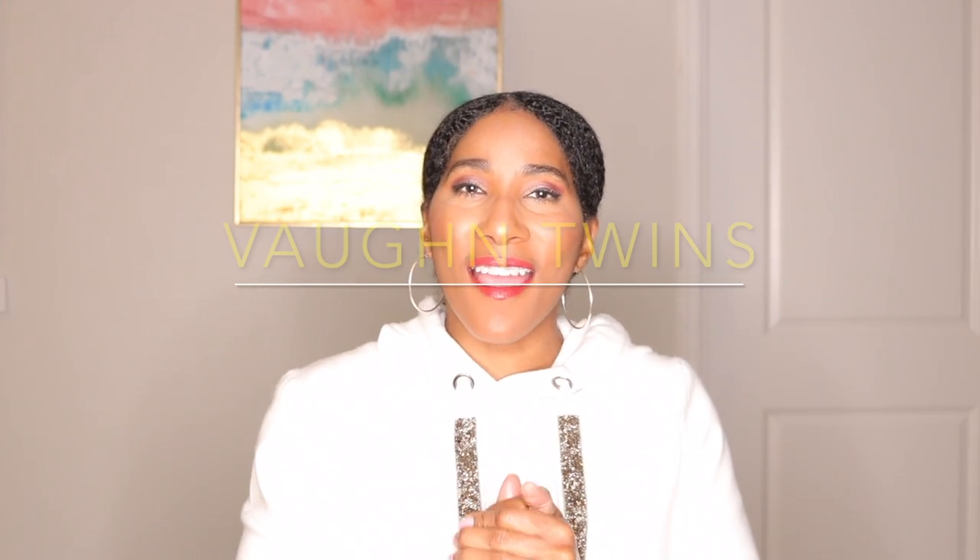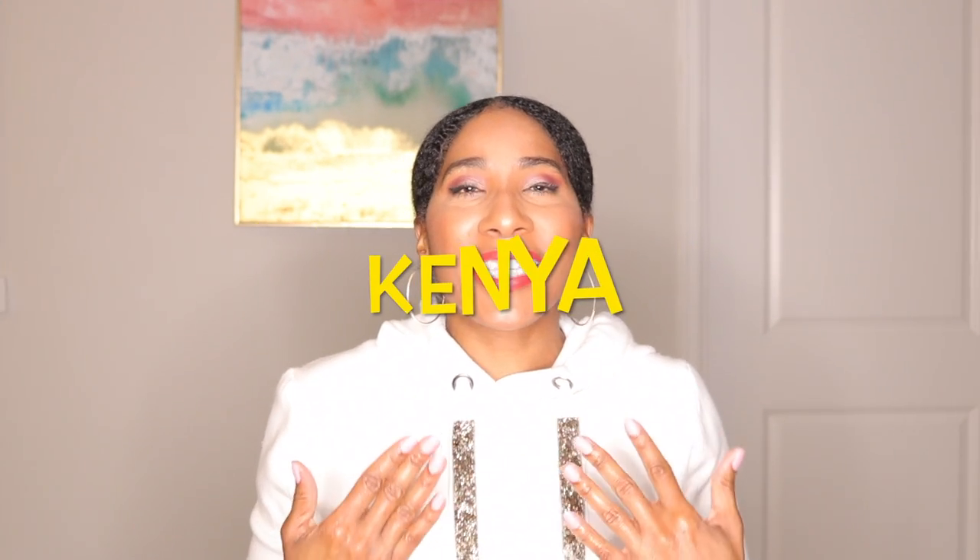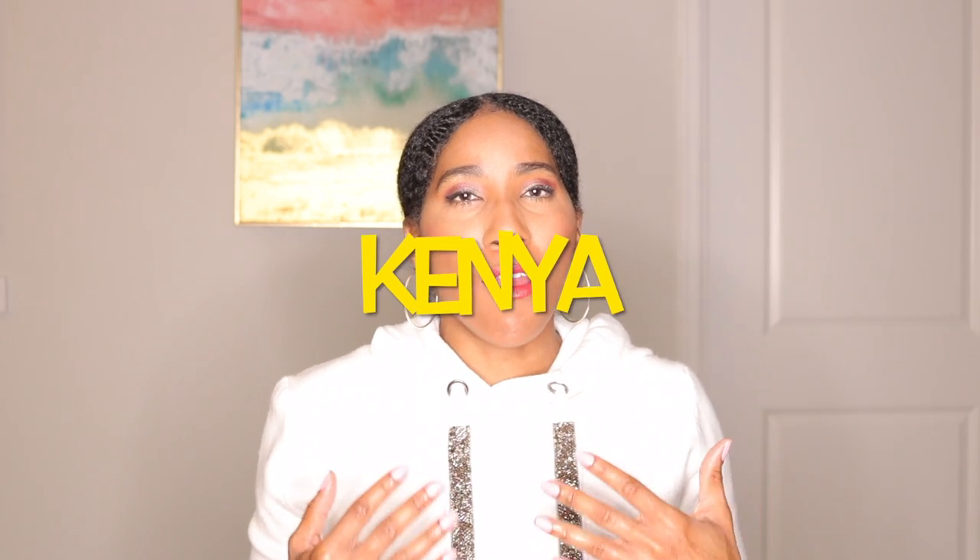Hey y'all, Vaunt Twins here. You are joined by Just Kenya today. If you guys are new to our channel, my name is Kenya, my sister's name is Kiana, and we are usually together making our videos. However, it's just one of us today, and it is me, Kenya. I want to thank you guys so much for tuning in to our YouTube channel.